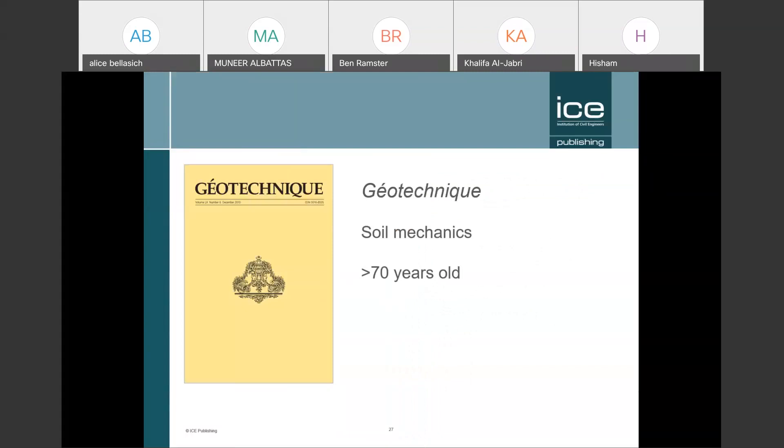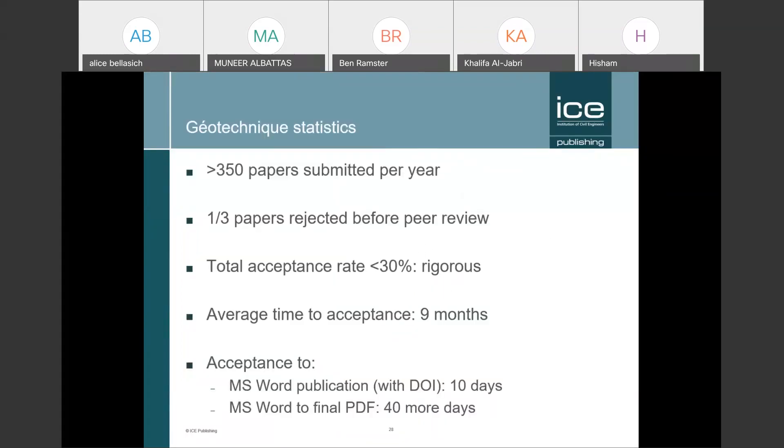Geotechnique is different — it's a research-focused journal, one of our oldest at over 70 years old. Because it receives so many papers a year, it has a lower acceptance rate of less than 30%. You can see straight away that these two journals differ in their personality. Because its peer review is so rigorous, it has a longer average time to acceptance of nine months. But after that, the ICE Publishing team puts accepted papers online within 40 days.